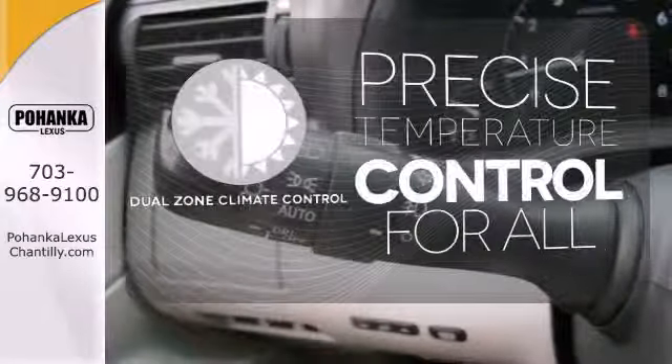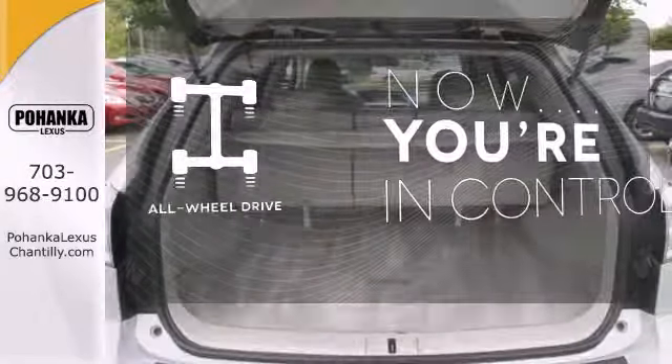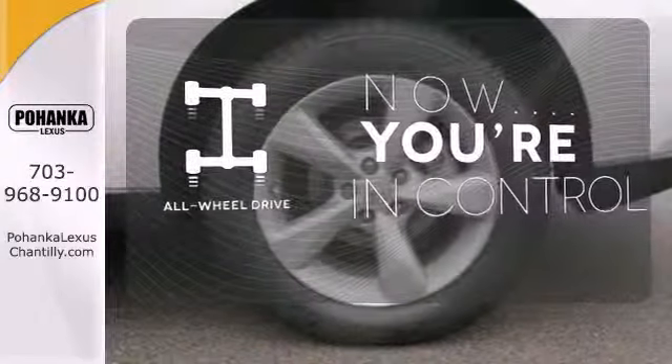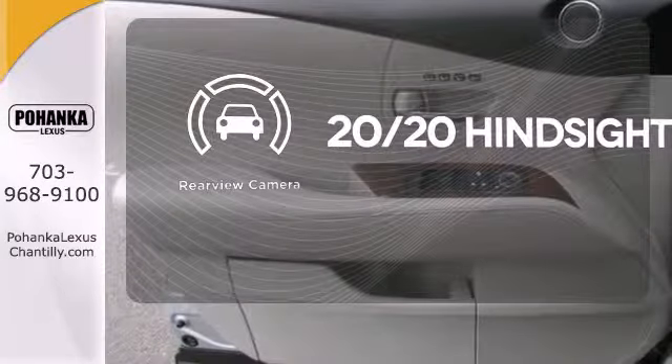No one will complain about the temperature with a dual-zone climate control. This vehicle with its grippy all-wheel drive can handle anything Mother Nature throws at you. See objects previously out of sight with a rear-view camera.